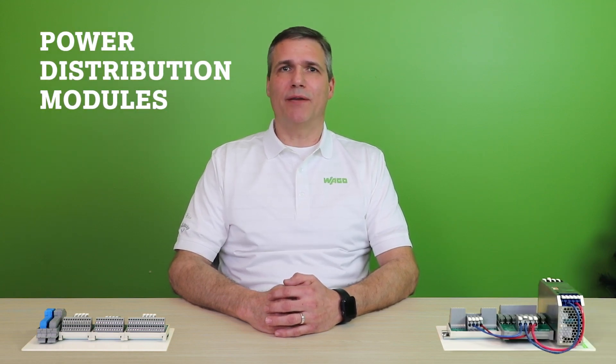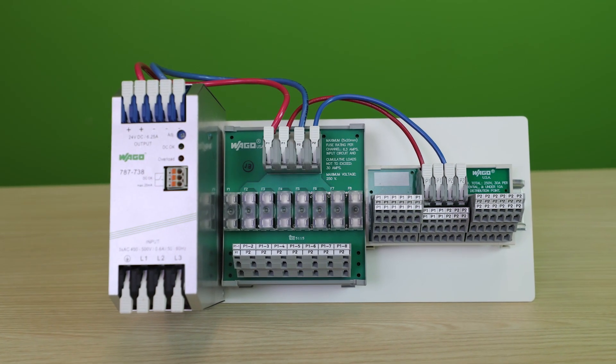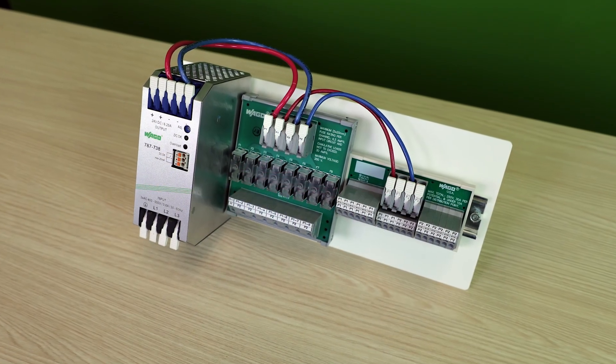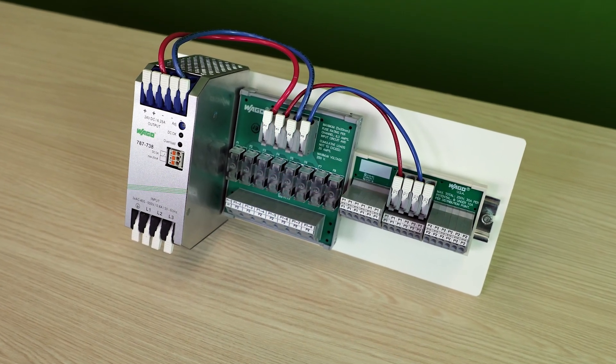The Compact Design PDM Series allows for convenient potential distribution of power for power supply applications. Pre-configured modules reduce installation time and inventory. One module replaces the use of multiple terminal blocks, accessories, and wiring.